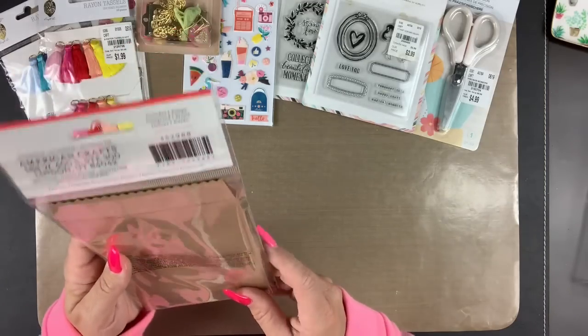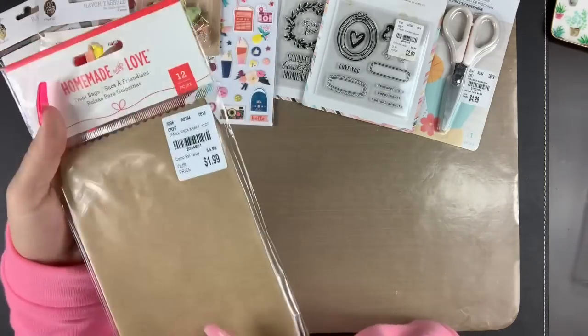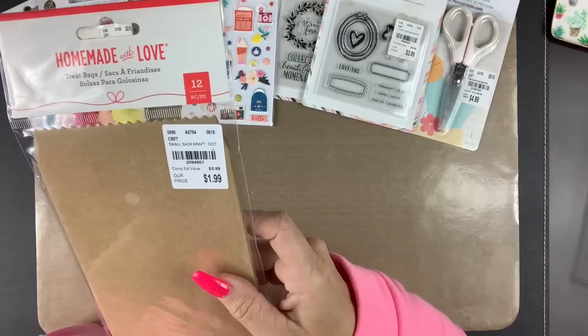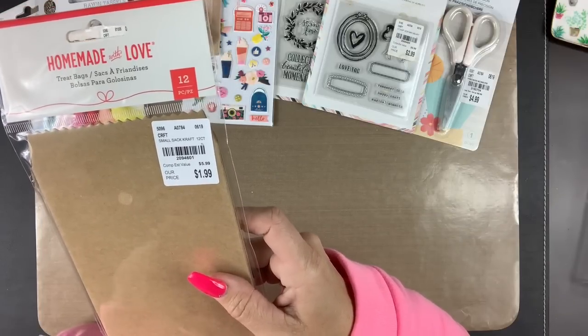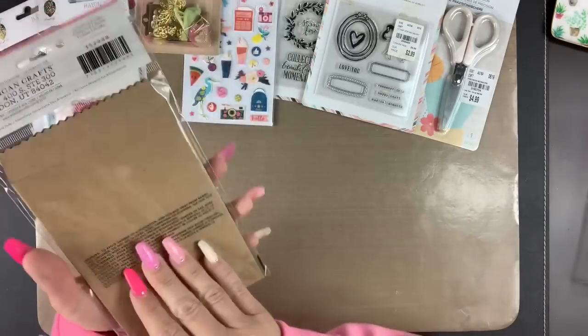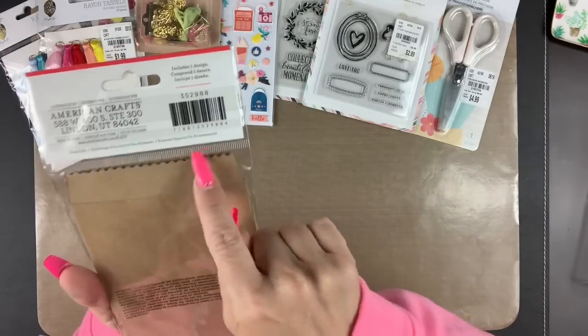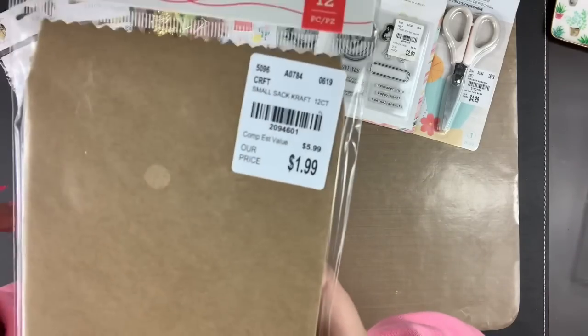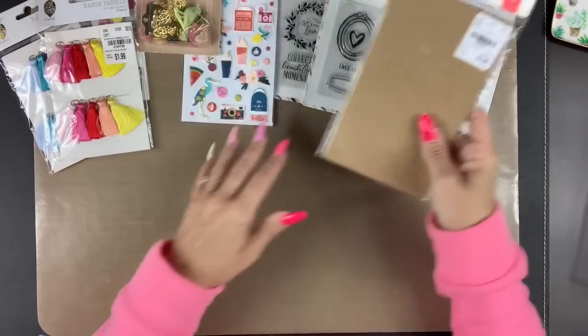I got these envelopes, which I'm just obsessed with. I do a lot of pocket scrapbooking and small traveler's notebooks, and these are great to slip in. They're pinked on the end and then have a pocket — they're really treat bags, but I thought for $1.99 I could use them as envelopes.